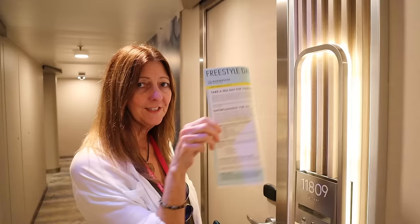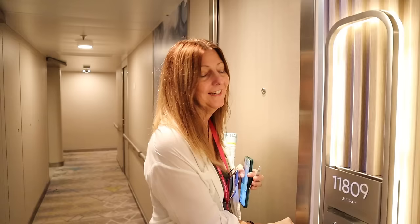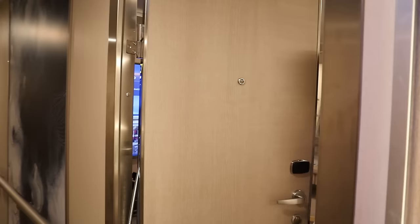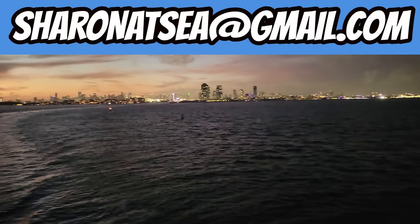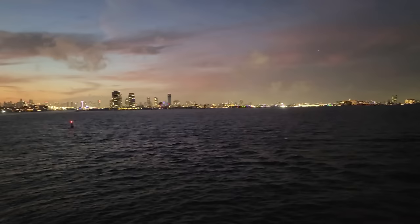One thing I love about Norwegian is they still have the paper freestyle dailies. This is for tomorrow - I'll check that out and see what we want to do. We're going to drop our stuff off in the room and then head out to test our luck a little in the casino. We're going to call it a night here - good night everyone, and we'll see you in the morning!